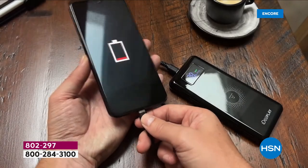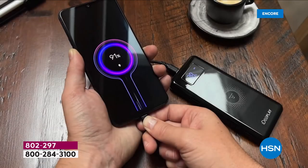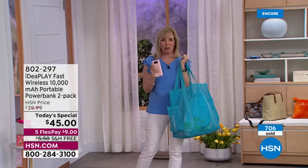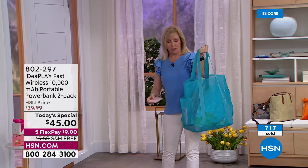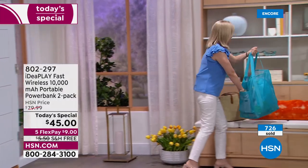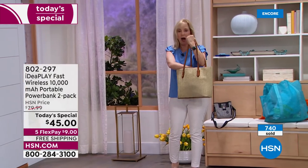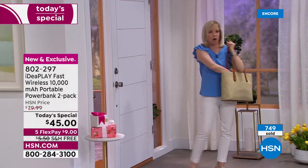Airports are crazy right now — you're not going to find an outlet. I'll show you how it's portable. Maybe you're going to the beach — pop it in your beach bag. Going to a restaurant, the movies, out and about — pop it in your purse, put your phone on it, and go out the door.